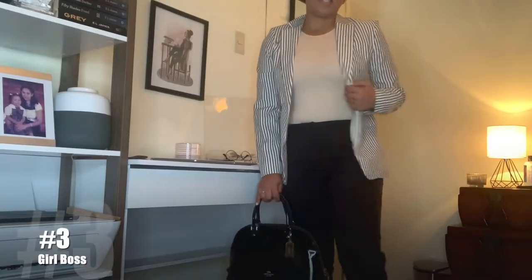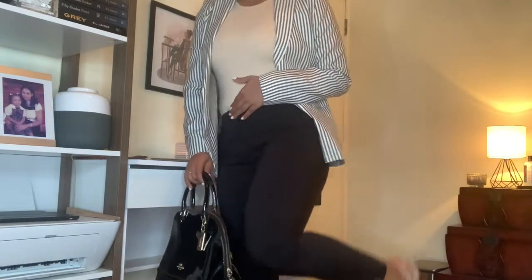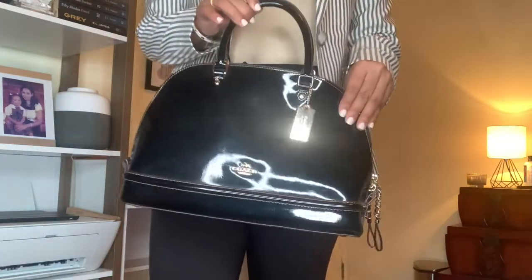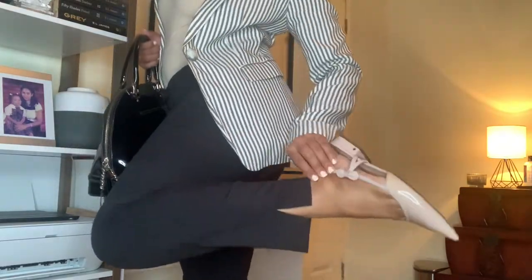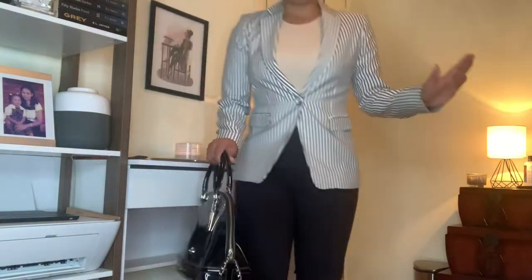This next look is really corporate but I love it so much. I did a pinstripe blazer. These are really comfy pants I got from London Clothing Company and they're cropped at the ankle — they fit like a dream. For accessories, I did my Coach Satchel and my Kate Spade slingback shoes. I really love this outfit. This is how I'm going to be taking any business meetings.